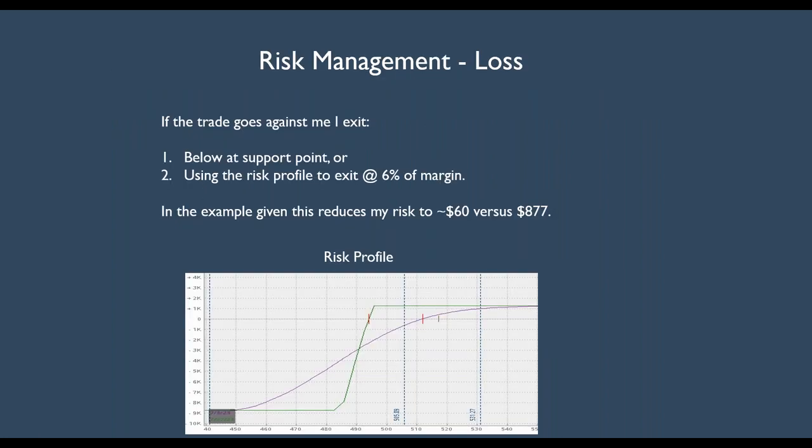So if the trade goes against me, I have two rules. First of all, if it goes below or at a support point, I want to seriously consider exiting. Also, I want to use the risk profile to exit at about 10% of margin.